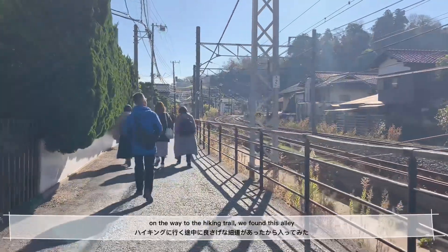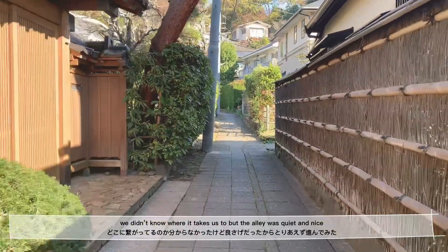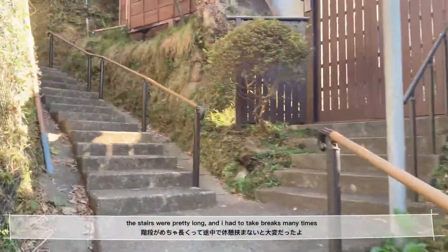On the way to the hiking trail, we found this alley. We didn't know where it takes us, but the alley was so quiet and nice. But the stairs were super super long, so I had to take breaks so many times.